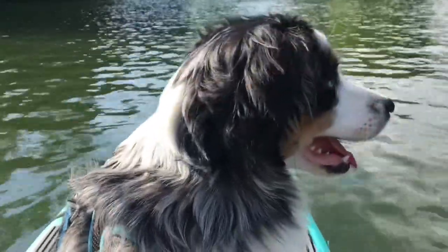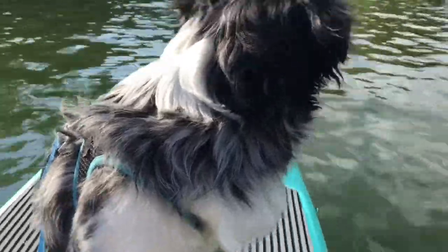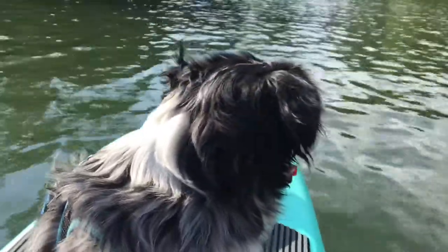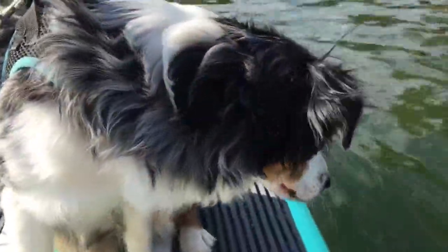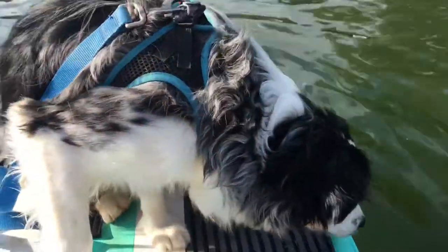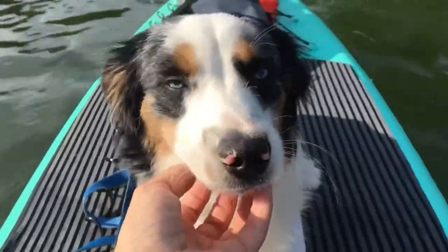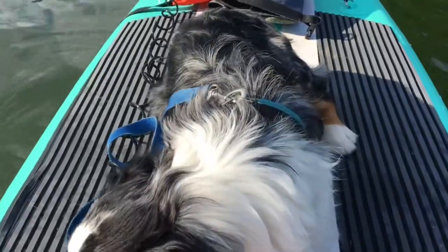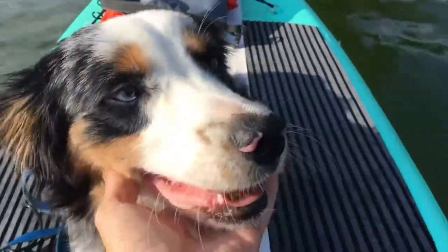We use more than one boat. This is a paddleboard, and I do have a regular boat. I'll add a separate video with him on the regular boat, but on the regular boat I do use the life vest because we fly and move fast, and there would be a greater risk of something happening to him. On the paddleboard, we don't need to worry about it.